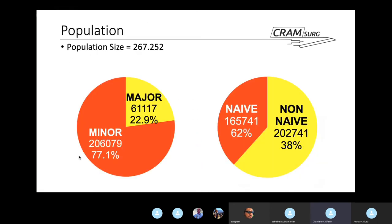Looking at the included population, the number of patients is quite high — almost a quarter million, around 267,000. The vast majority had a minor procedure (77%), with 22% having a major procedure. Encouragingly, the vast majority of these patients were opiate-naive; only a minority were non-naive. That's a reassuring baseline.